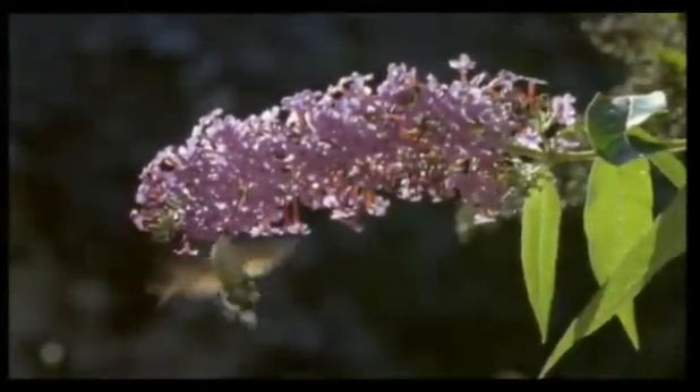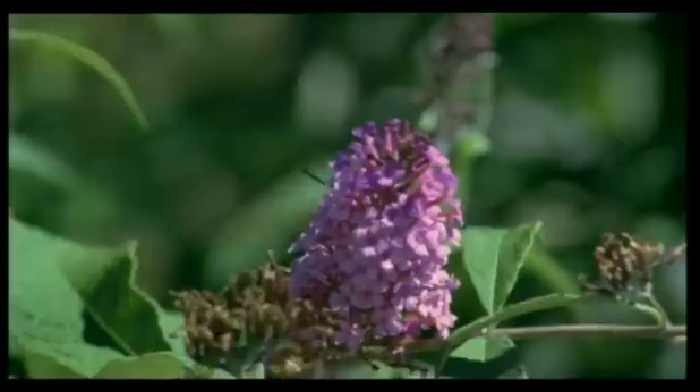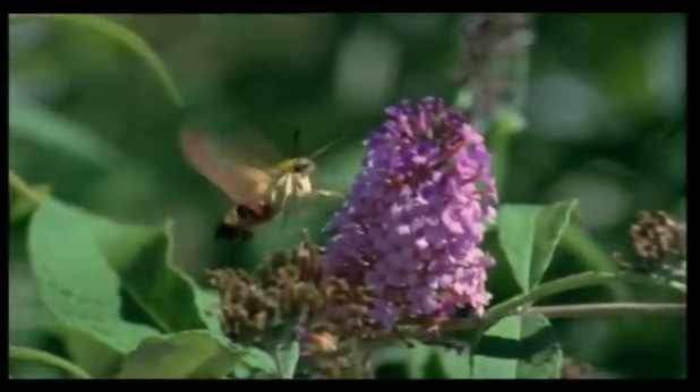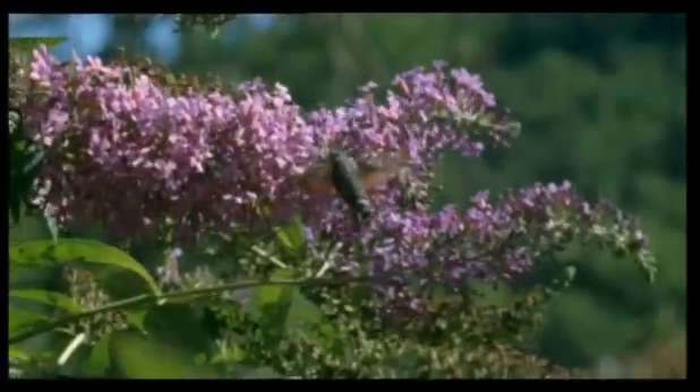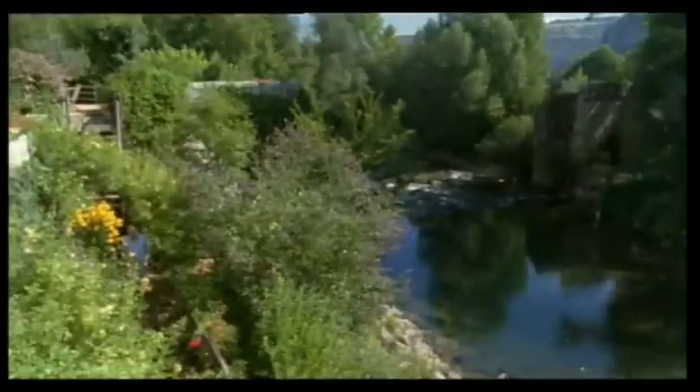Most moths, however, feed by the rather more laborious method of flying from flower to flower. A few, the busiest, do so not only at night, but during the day as well. These are the hawk moths, and there are several species of them gathering nectar from this buddleia bush in the south of France.